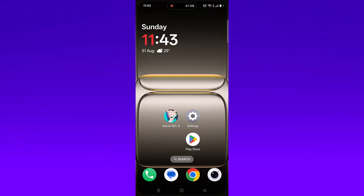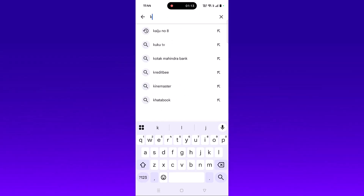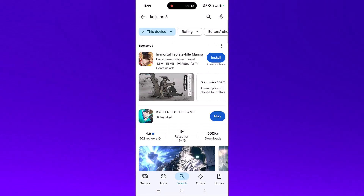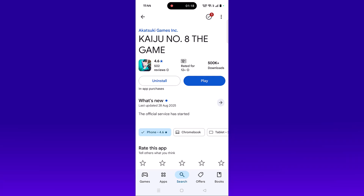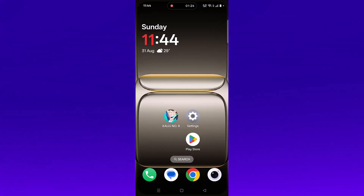The second solution is to check for a Kaiju Number 8 app update. Open the Play Store, tap on search, search for Kaiju Number 8, and tap on it. If you see any update available for this app, update it, then launch the game and check.